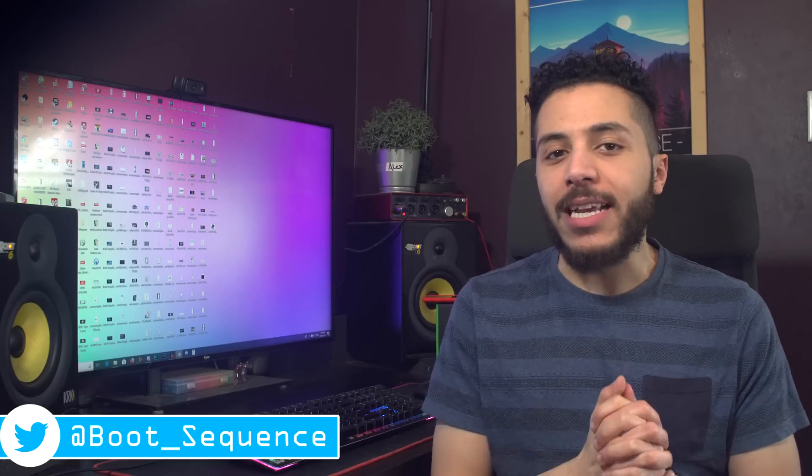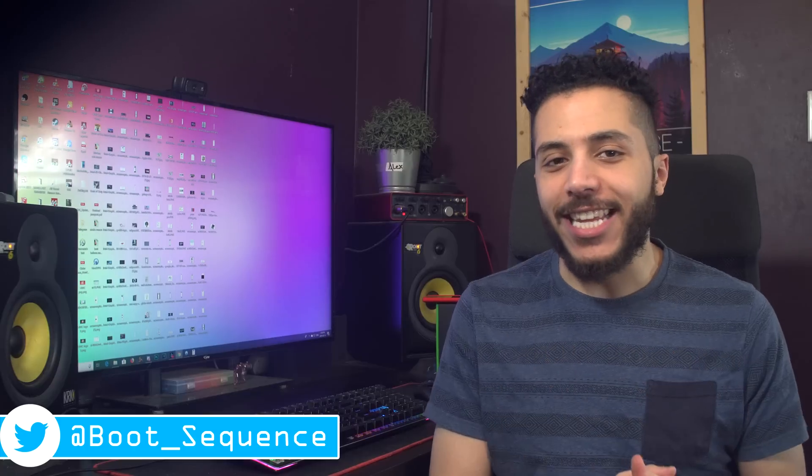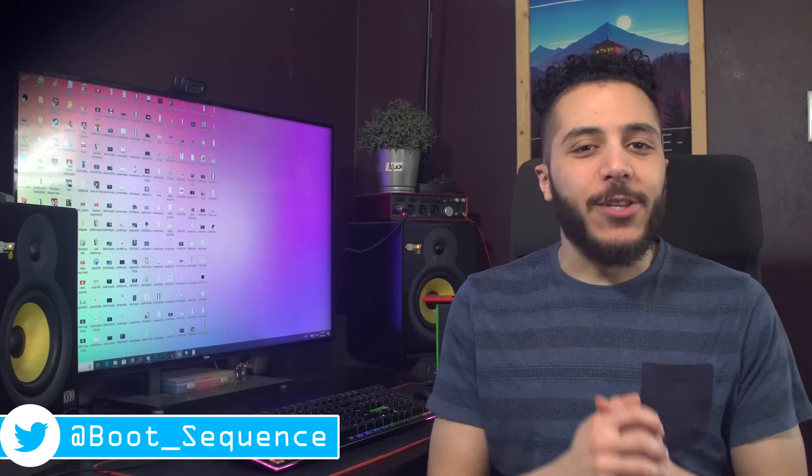Today in the news, we talk about overclocking some Zen 2, an overclocked GPU, and an overclocking utility. What's up guys, I'm Snows and this is your Boot Sequence.